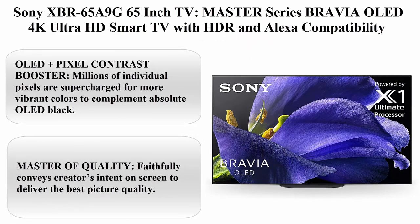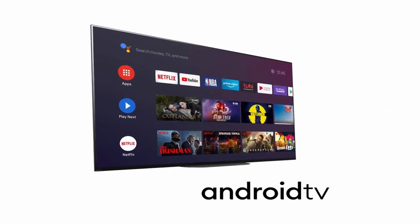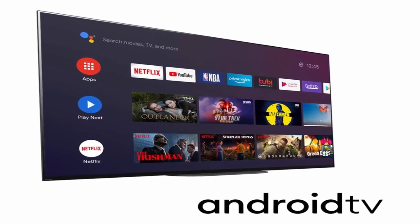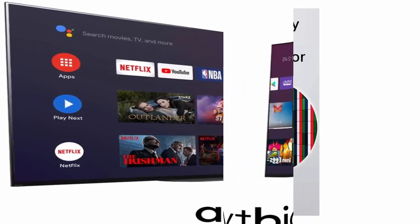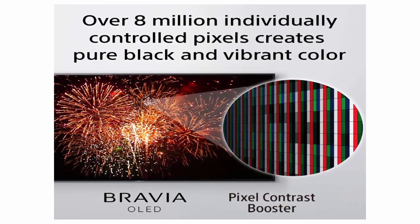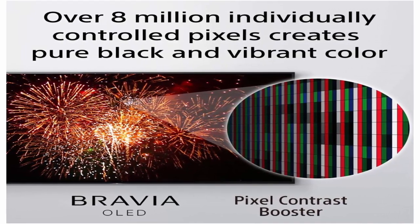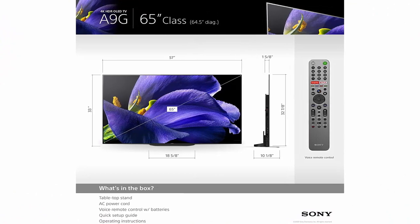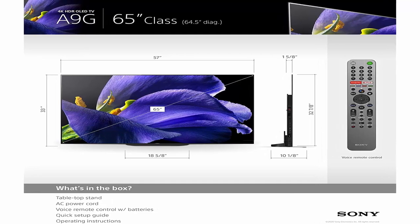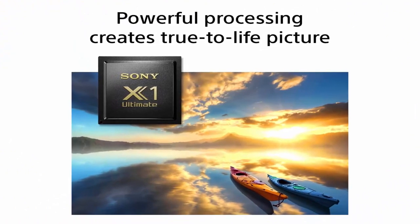Top 5: Sony XBR65A9G 65-inch TV, Master Series Bravia OLED 4K Ultra HD Smart TV with HDR and Alexa compatibility. OLED Plus Pixel Contrast Booster — millions of individual pixels are supercharged for more vibrant colors to complement absolute OLED black. Master of quality — faithfully conveys creator's intent on screen to deliver the best picture quality. Picture Processor X1 Ultimate — Sony's best processor analyzes content to bring out OLED's intense contrast with pure blacks, peak brightness and natural colors.